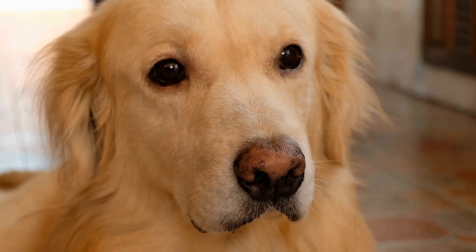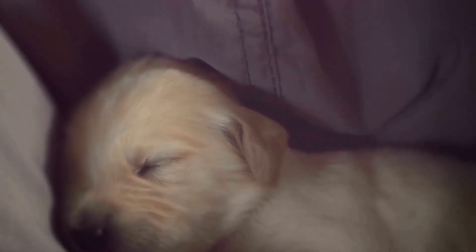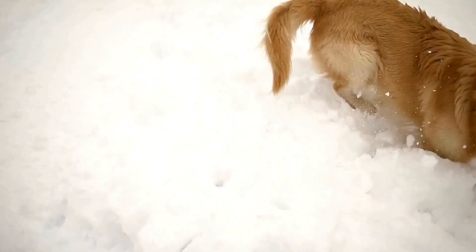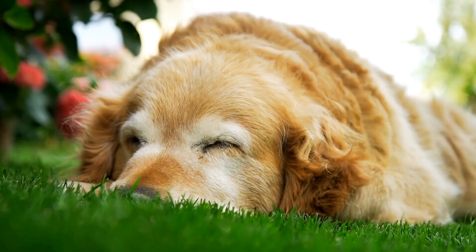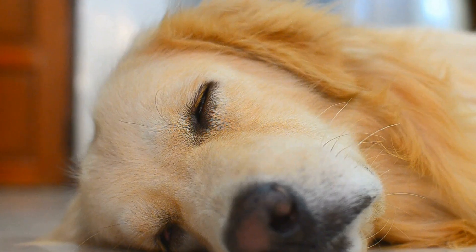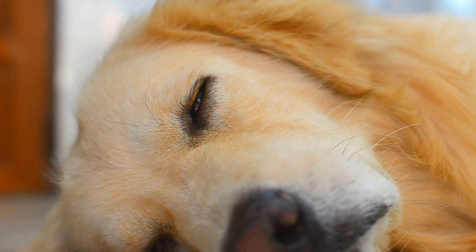Bathing is another important aspect of grooming for Golden Retrievers. Their coats do not require frequent baths unless they get extremely dirty or smelly. Overbathing can strip their natural oils and cause their skin to become dry and irritated. Generally, a bath every few months or as needed is sufficient. When bathing, it is important to use a dog-specific shampoo that is gentle on their skin and coat.